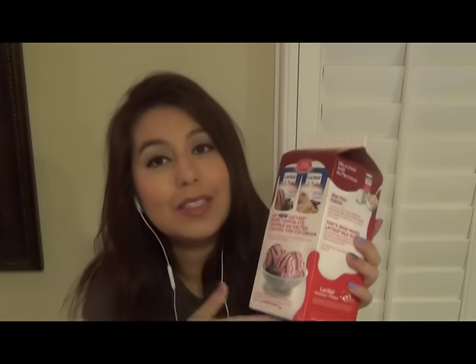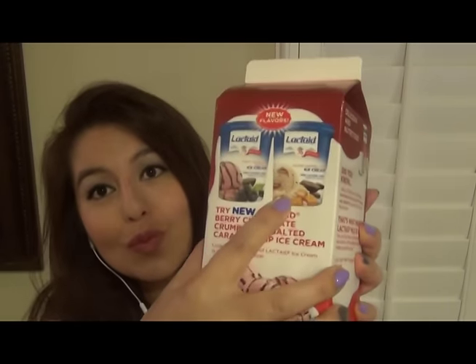And you can enjoy this by itself or with cereal. They are also carrying ice cream now. It says: try new Lactaid berry chocolate crumble and salted caramel chip ice cream. It looks like the berry chocolate crumble is one type of ice cream and the salted caramel chip is a different type, but it looks delicious. One serving, which is one cup, is 160 calories.